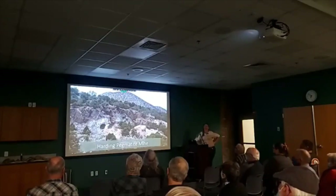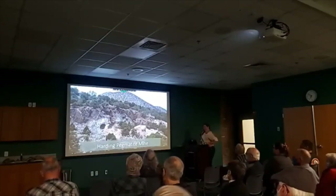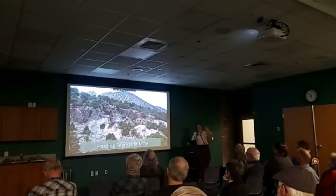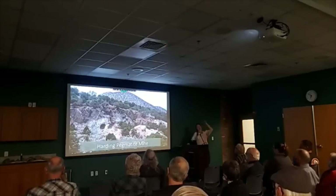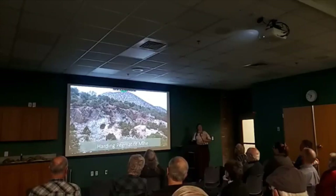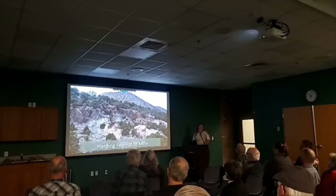We're getting on to Harding Pegmatite Mine now. Harding Pegmatite Mine is in northern New Mexico, just south of Taos, and it's actually part of the Pickery Mining District. But I separated it out because it is its own thing — it's owned by UNM and you can go there. Before you go, they ask that you get a copy of the waiver from UNM's website and turn it in to the caretaker, Gilbert, in Dixon.